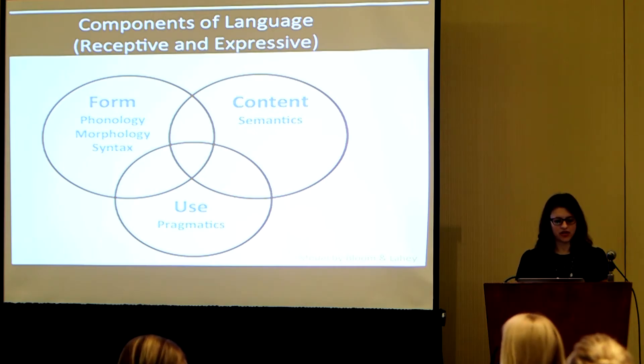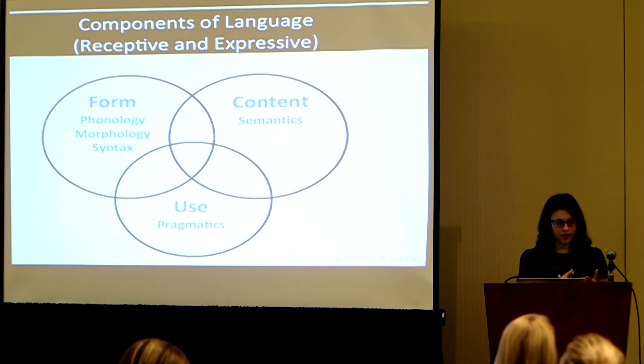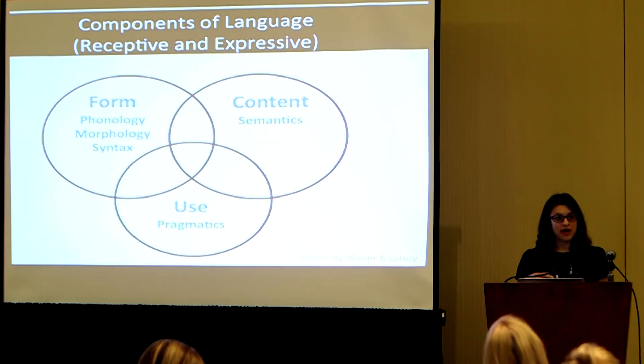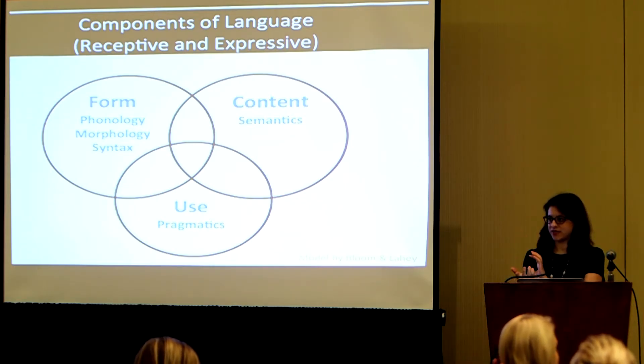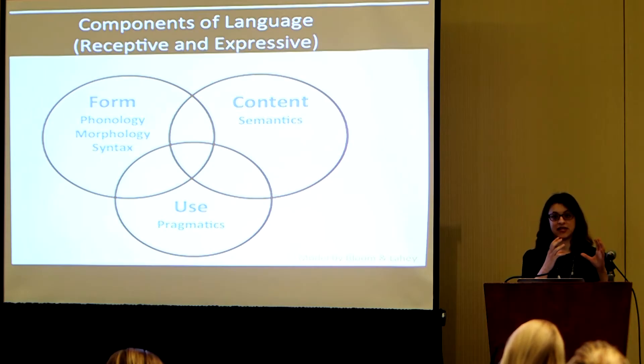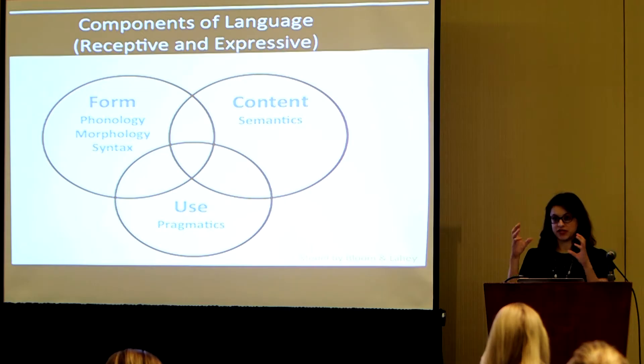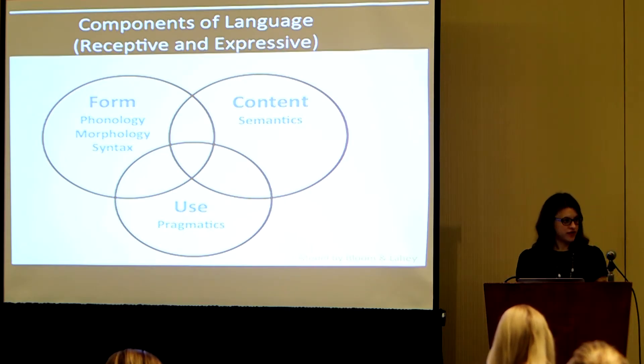We just talked about POSSUM. You can think of language as having form, content, and use. When you think of content, you're referring to semantics. When you think of use, you're thinking of pragmatics. When you think of form, you're thinking of elements that dictate how you put language together — so phonology for sounds, morphology for morphemes, and syntax for words. All those pieces overlap.